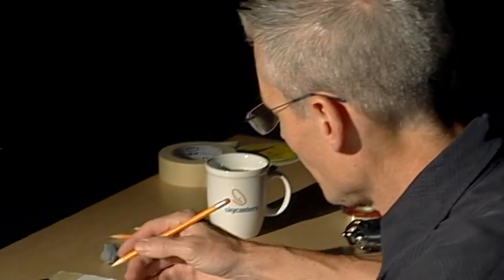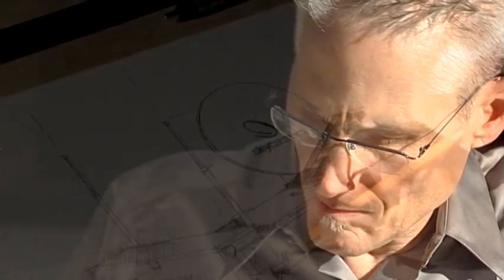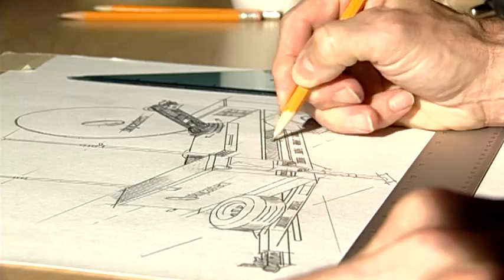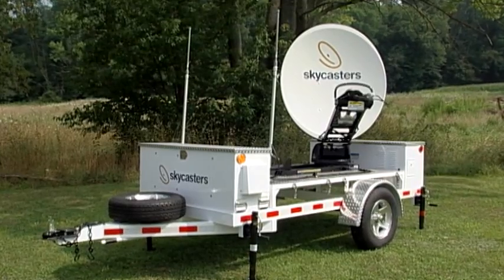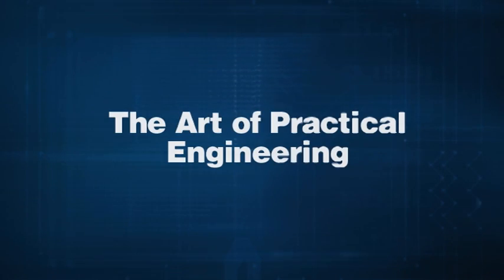Here's how progress happens. You start with a great idea, and then you make it better. You design a mobile satellite trailer that sets itself up at the push of a button — no laptop required. You build a chassis that's wilderness tough. The new MST mobile satellite trailer from Skycasters. It's what happens when you believe in the art of practical engineering.